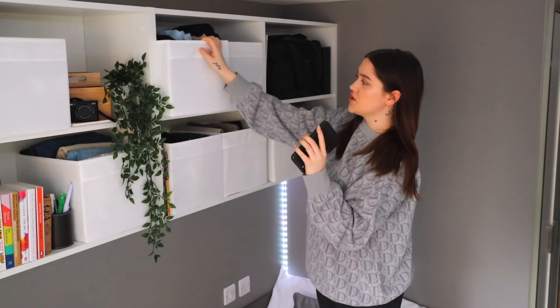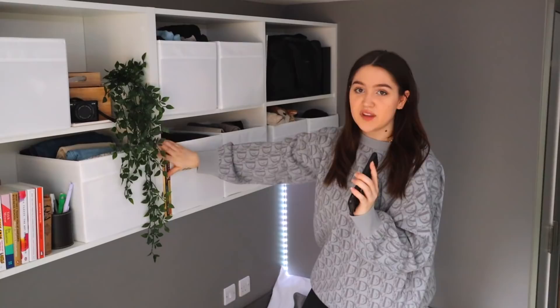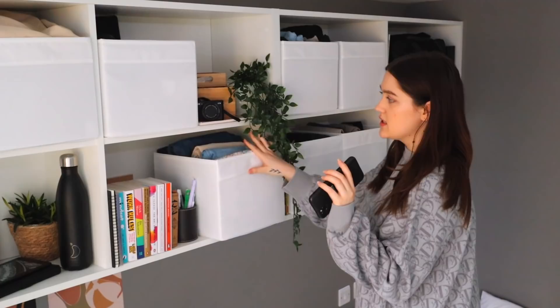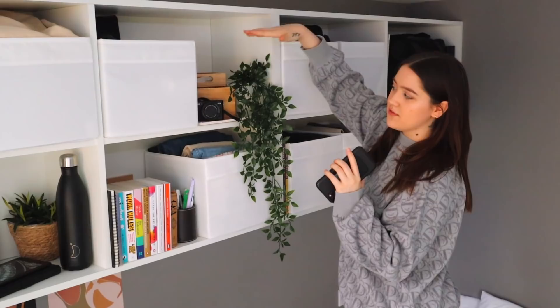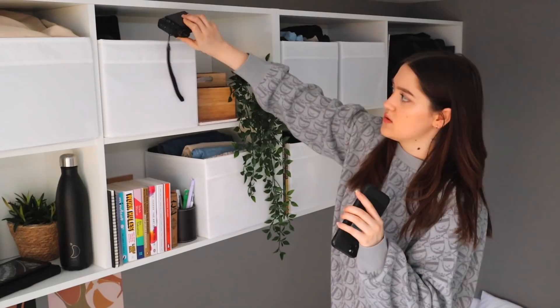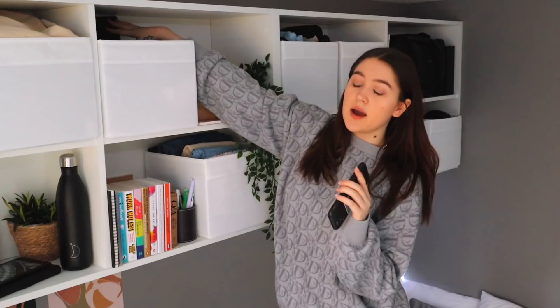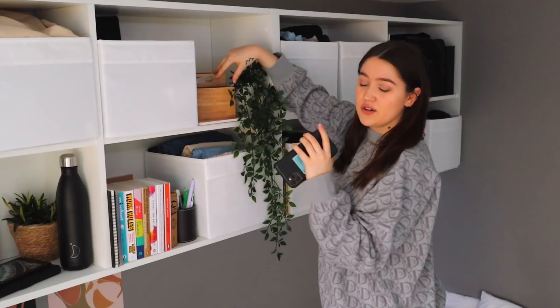The next two shelves are the most boring ones - all clothes: jumpers, fancy-ish trousers, everyday trousers, more jumpers, and two Korean books. Moving on, I have all my jeans and then this fake plant from IKEA that I'm obsessed with - most of my plants are fake because I'm a really bad plant parent. Then I have all my camera supplies: microphones, lenses, cameras, SD cards. There's also more tech in there like my iPad, which I keep there since I don't use it as regularly.